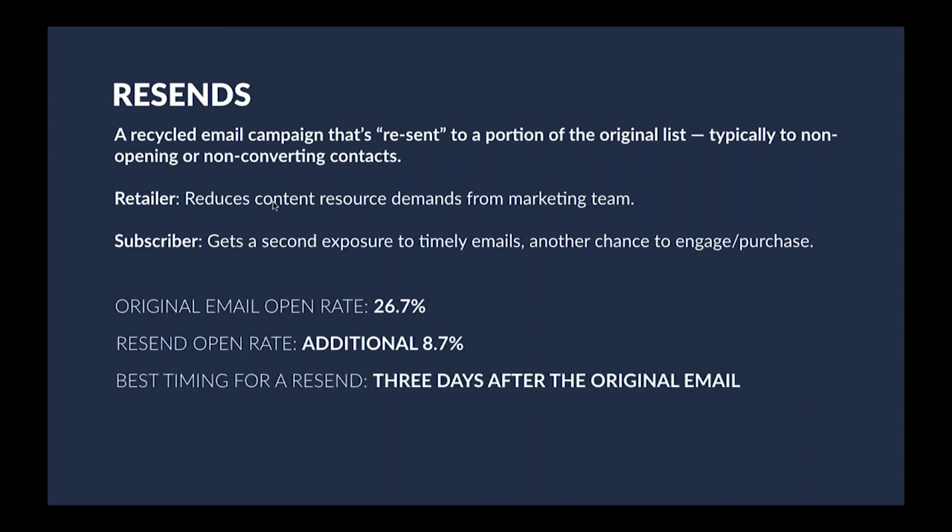From a subscriber perspective, they can potentially get a second exposure to good emails and another chance to engage, because the inbox is somewhat flooded these days and it's easy for emails to get lost in the mix. Sometimes you just have to send more than once to get a subscriber to open and ultimately click and convert. The actual results vary quite a bit — sometimes resends outclip the original email open rate. Original email open rates at around 26.7% imply the resend adds an incremental 8.7%. The best timing for a resend is generally about three days after the original email, though that's a very blanket statement — for a flash sale, you'd probably want to send a couple hours after.